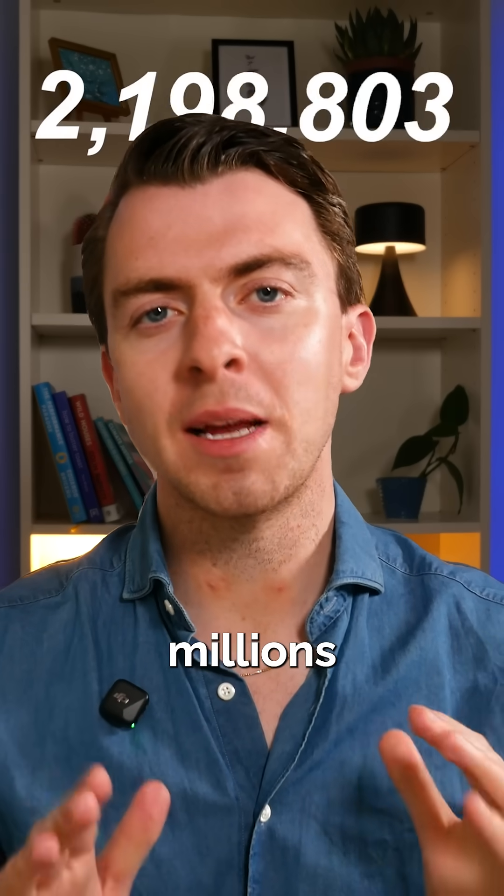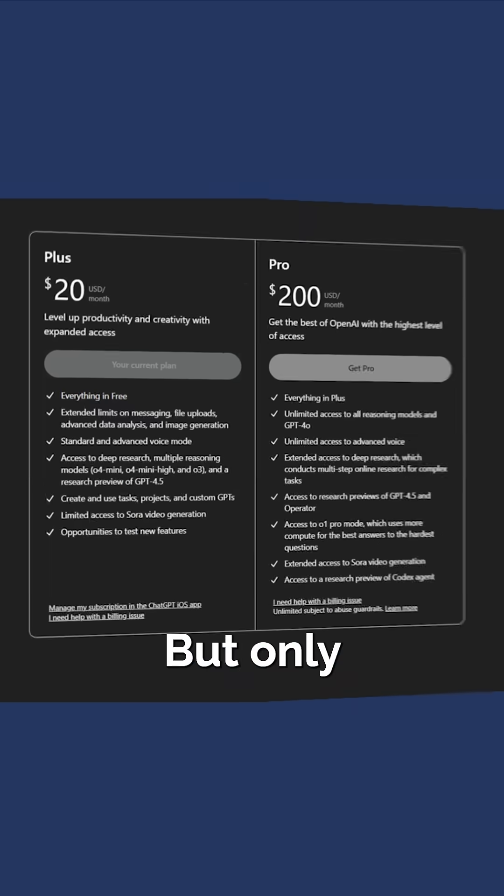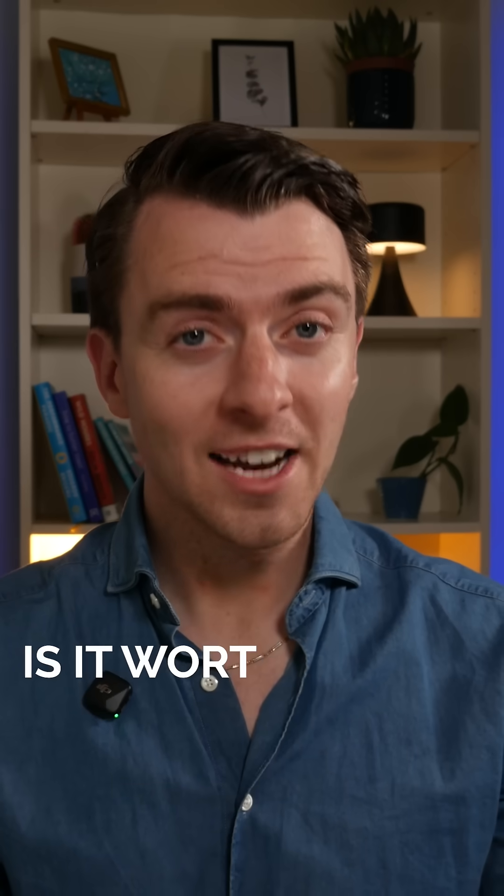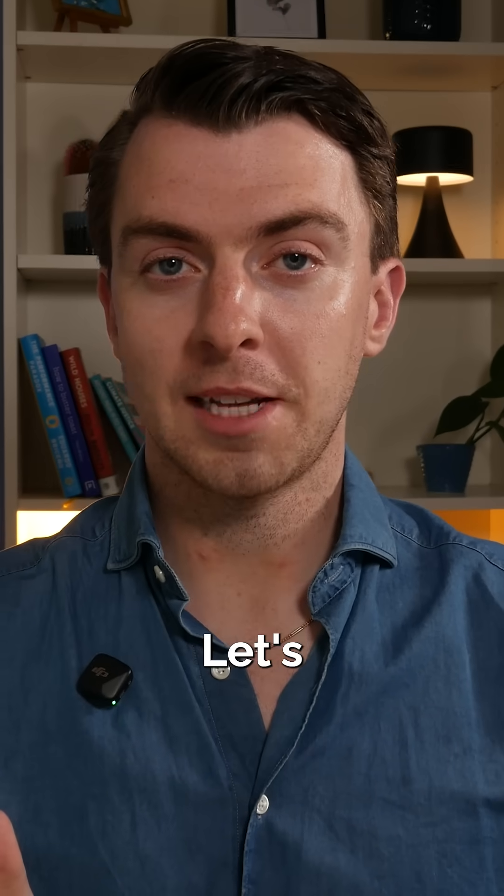ChatGPT now has hundreds of millions of users every week, but only a fraction pay the extra $20 a month for Plus. So is it actually worth $20 a month? Let's break it down.